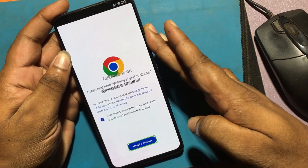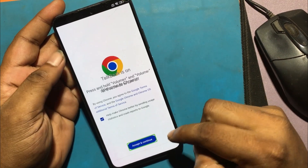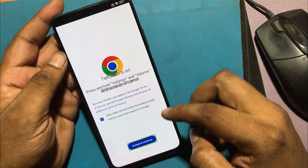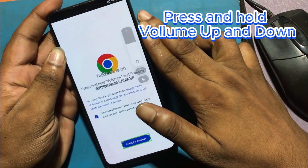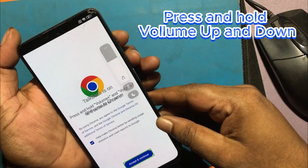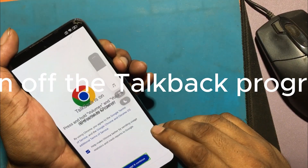Press and hold the volume up and down buttons to turn off the TalkBack program. Turn off the TalkBack program.